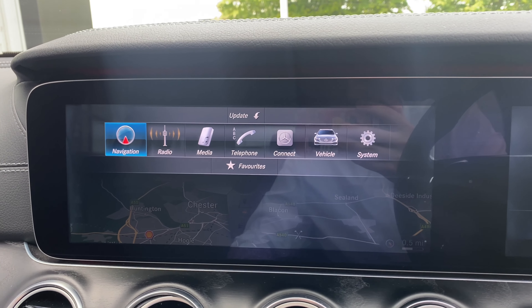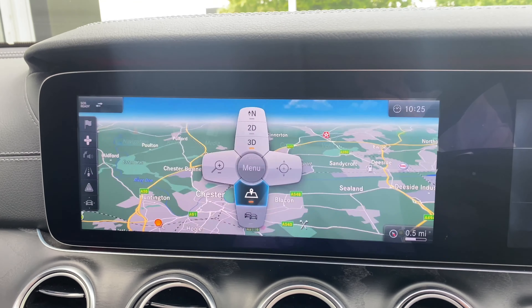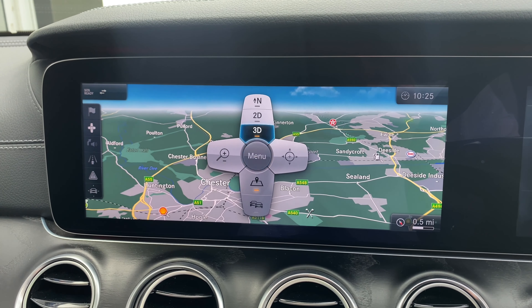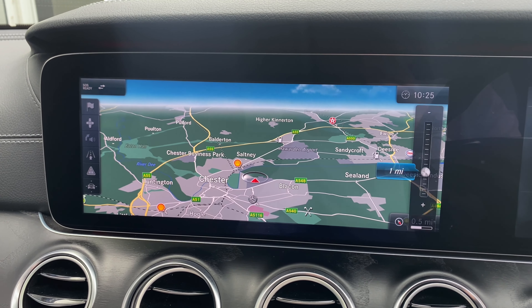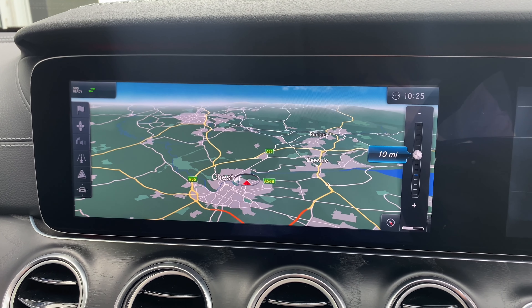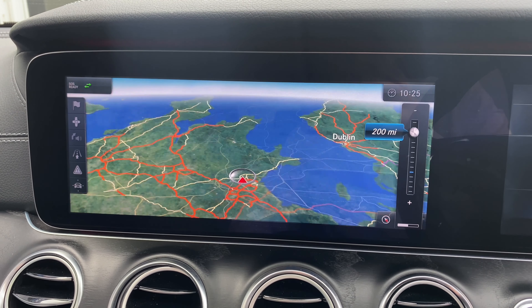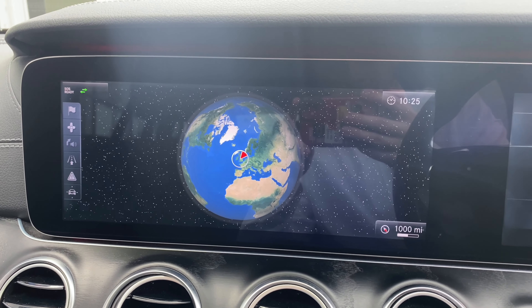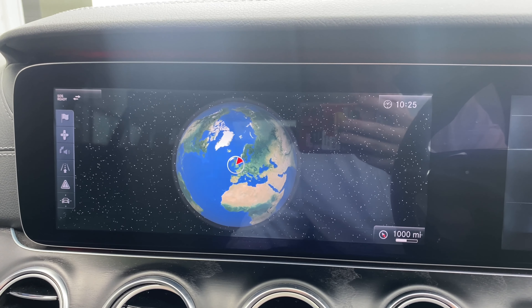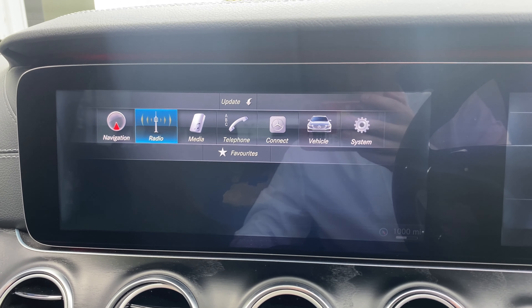Heading over to the actual main menu, you can see the volume adjustment on the steering wheel. We have your options here, so we'll start off with the navigation. We have your 2D and 3D options — we'll stick with the 3D for now. You can zoom this in and out, and when you zoom all the way out you get this gorgeous looking globe effect.